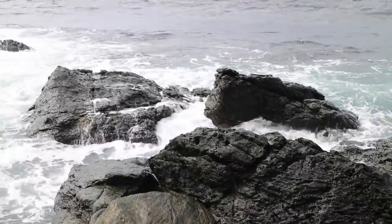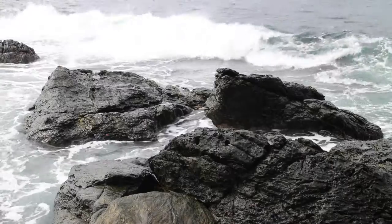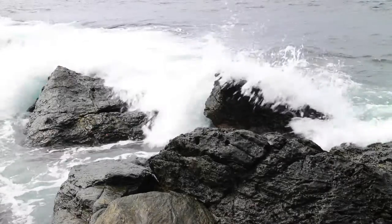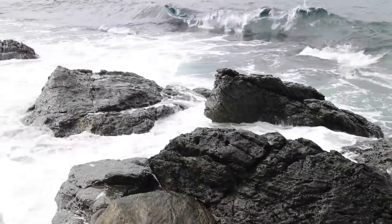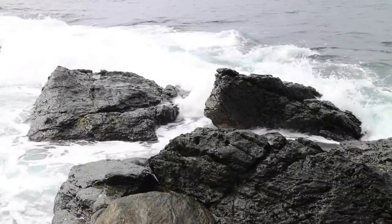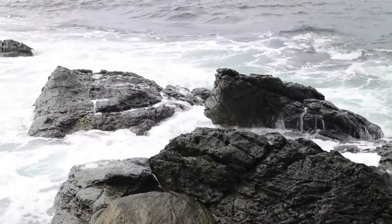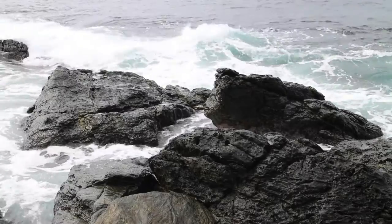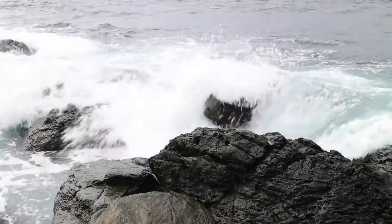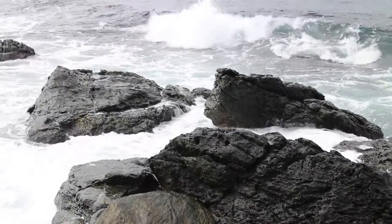It looks like I've found my first composition. These nice rocks here — every now and again you get a nice big wave that comes over and covers these two rocks. My vantage point is going to be just to the left of where you see that left-hand rock. I'm going to get set up and once I'm set up I'll take you through how I'm going to shoot this scene.